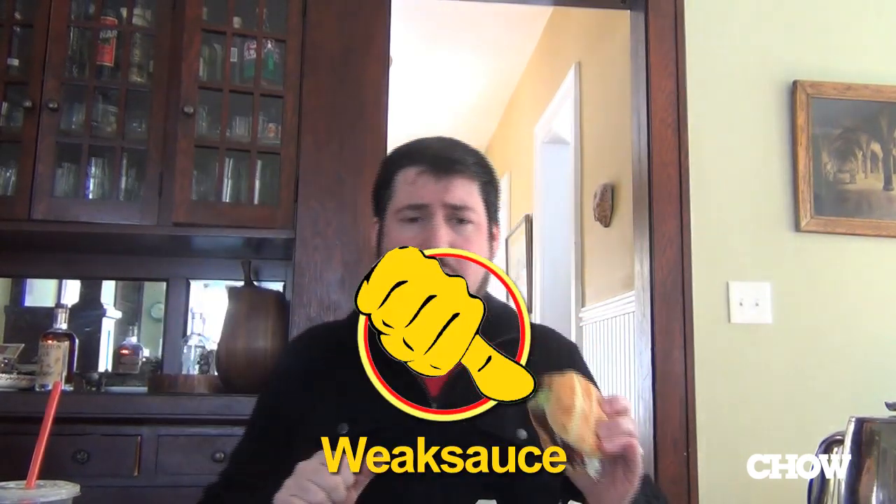Overall not a real impressive effort. I wanted this to scream bacon, to scream cheddar, to shoot hot cheese all over the place. Mostly thumbs down.